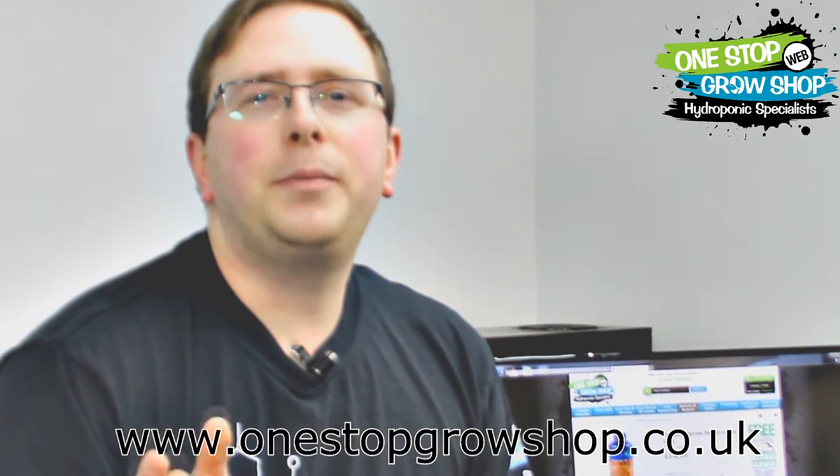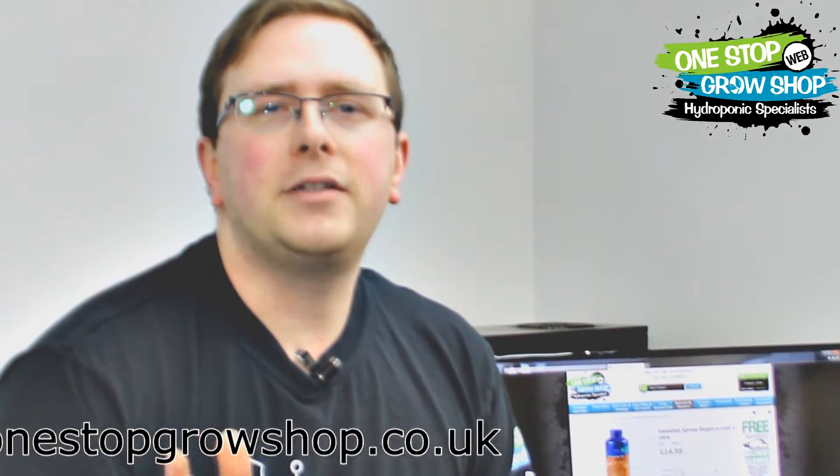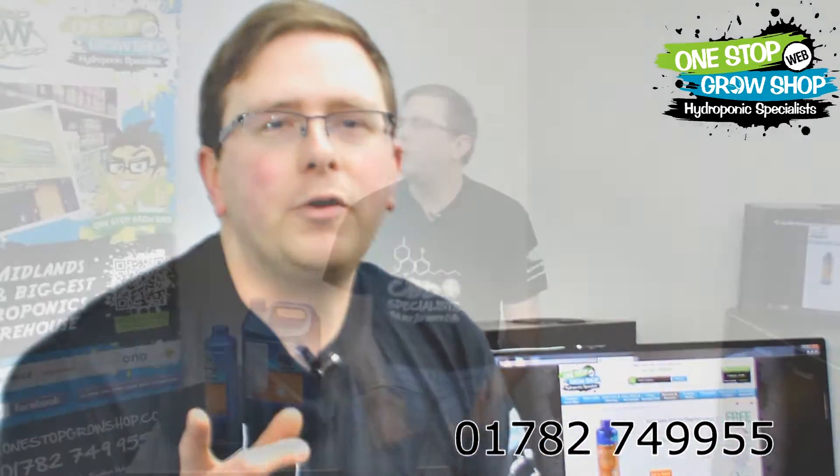Pathogens have a depressive effect on the plant before they are noticeable to the naked eye. You may not see the damage that they're causing to the roots but they still have a massive negative impact on the plant's health and ultimately the quality and quantity of the end product, which is what we're all about here at OneStop.